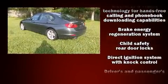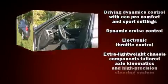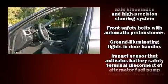BMW infused the interior with top-shelf amenities such as speed-sensitive wipers, a leather steering wheel, a power seat, remote keyless entry, and seat memory. Everything is where it ought to be.